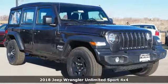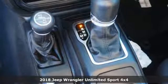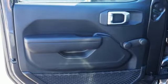Here's a new 2018 Jeep Wrangler Unlimited. The Wrangler is the right balance of style and purpose, and with four doors, it's easy for everyone to join in on the fun.